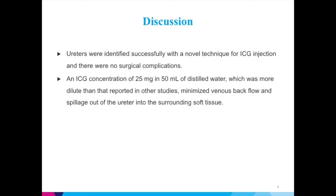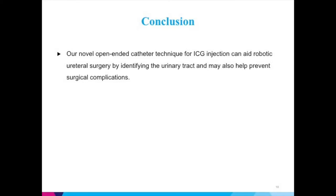In both cases, the ureters were identified successfully with a novel technique for ICG injection, and there were no surgical complications. An ICG concentration of 25 mg in 50 ml of distilled water, which was more dilute than that reported in other studies, minimized venous backflow and spillage out of the ureter into the surrounding soft tissue. In conclusion, our novel open-ended catheter technique for ICG injection can aid robotic ureteral surgery by identifying the urinary tract and may also help prevent surgical complications.